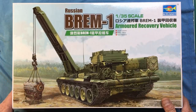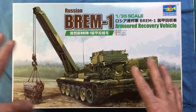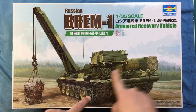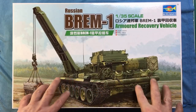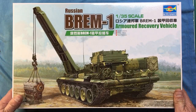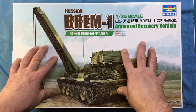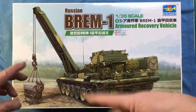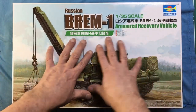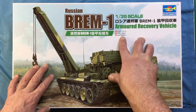This is the Russian Brem-1 armoured recovery vehicle and I just think it's absolutely gorgeous. I'm hoping they do the T-55 version of the engineer's vehicle because at the moment it's only available as a resin conversion — quite pricey. Trumpeter do tend to bring the resin stuff out in plastic and it's often a lot cheaper. Anyway, this is a brand new kit: 232mm long, 106mm wide, and a thousand-plus parts.